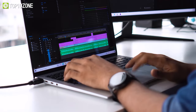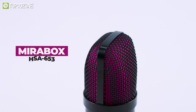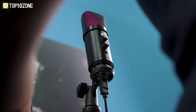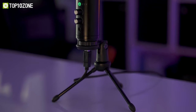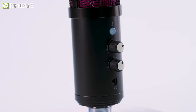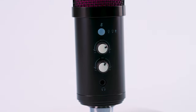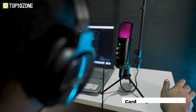Thinking about starting your YouTube channel or upgrading your podcast setup? If so, then the Mirrorbox HSA-653, a USB microphone, is definitely worth your consideration as it screams quality yet comes at an affordable price. This microphone has a minimal design and is built entirely of metal. It has a rugged feel and features a mute button, a volume and bass knob for adjusting the input level, and a headphone jack for zero-latency monitoring.